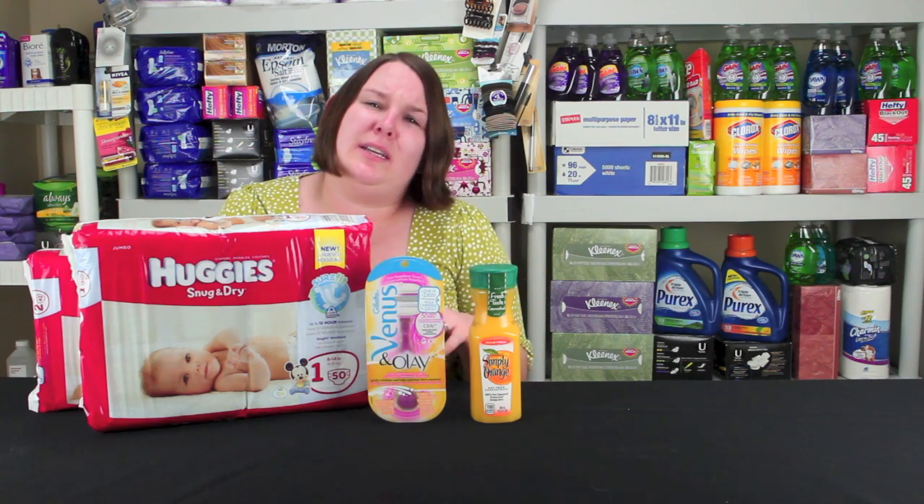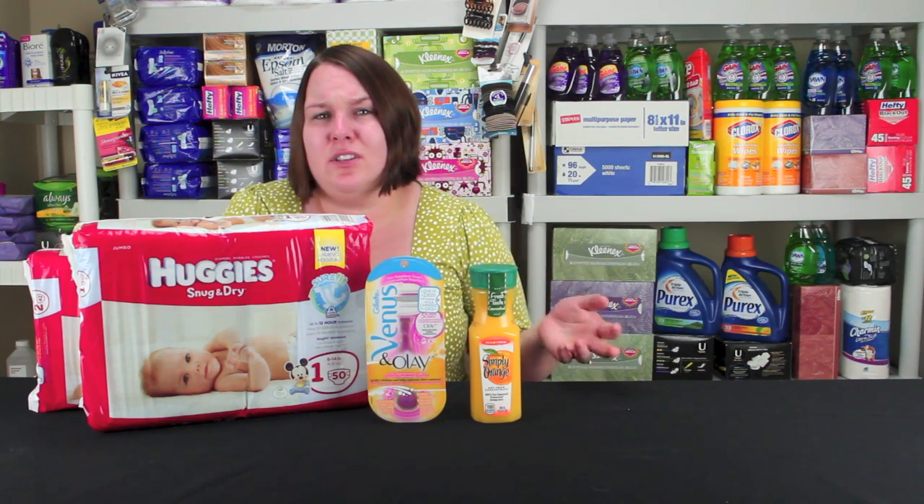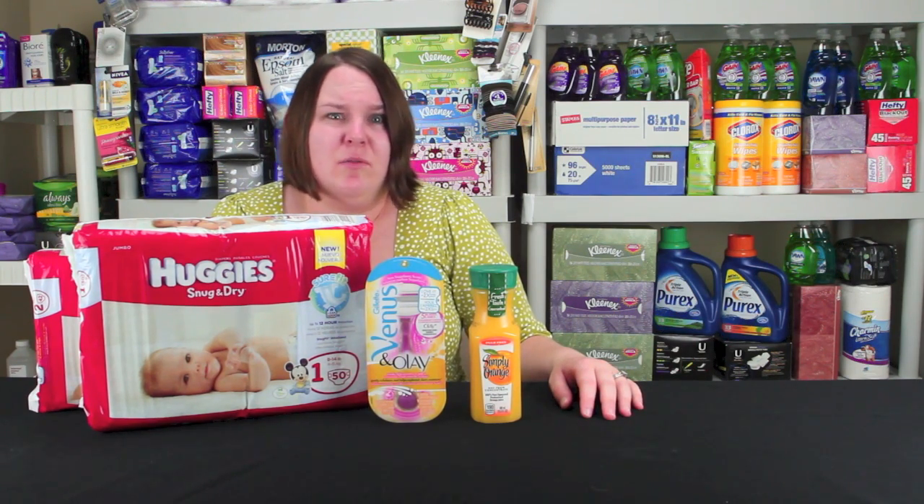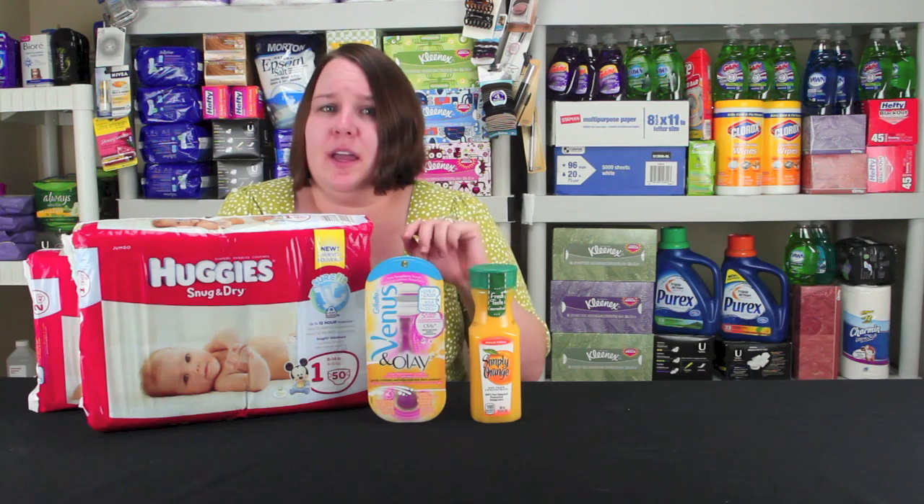There's also this kinesiology tape. That's $6.99 this week and you get the $6.99 back in register rewards. My store did not have it — I probably would have just donated it anyway since it's not something I would need at the house, but I would have gotten it if my store had it.